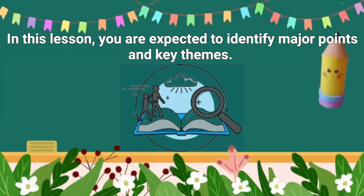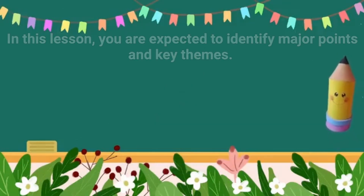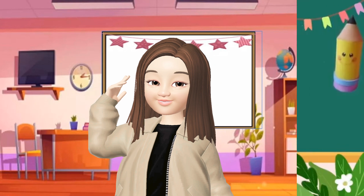In this lesson, you are expected to identify major points and key themes. Do you have any idea about what major points and key themes are? Well, you have to listen carefully as we read the story of Anthony, the studious pupil.